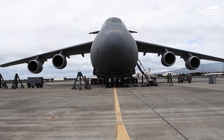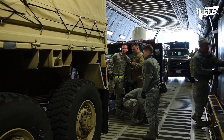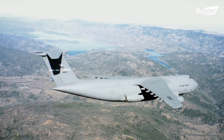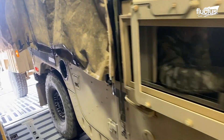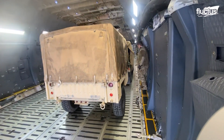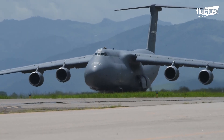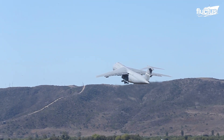The C5 Galaxy is one of the largest cargo planes ever made. At full capacity, it weighs up to 420 tons and can travel for 2,300 nautical miles. The C5 has an impressive maximum cargo load of 140.5 tons, and it measures in at 247 feet long and 65 feet tall. Its four General Electric TF39-GE1C turbofan engines give it a top speed of 540 miles per hour.